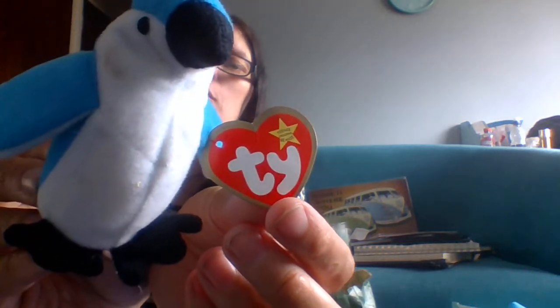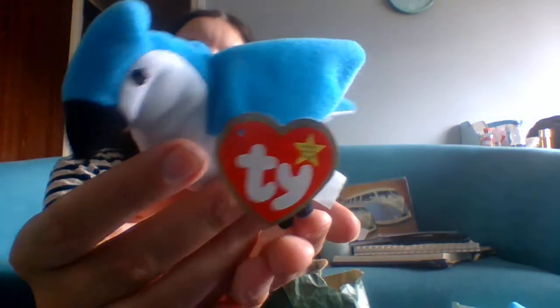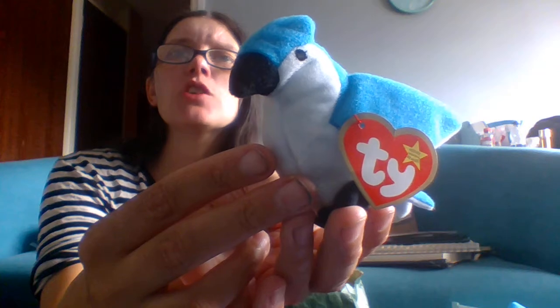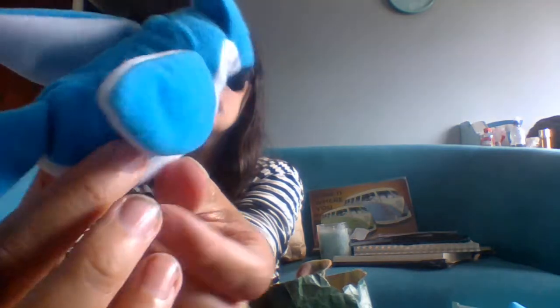I showed you this one in a previous video, just showcasing what I got from the classic car show — this entire bag of teeny beanie babies. The first one is Rocket the Blue Jay, and these are all from McDonald's. I showed you this in the previous video to give you a little snippet of what I picked up. These were mostly retired in 1999; they were showcased from McDonald's in collaboration and I believe these were in Happy Meals. A little blue jay!